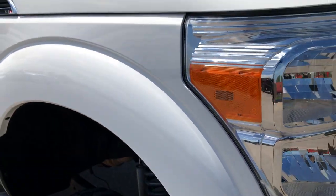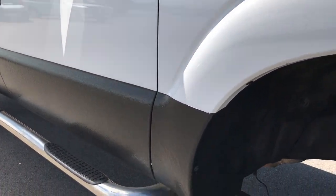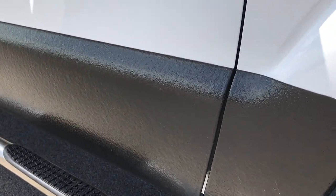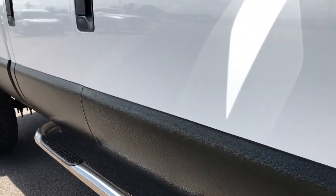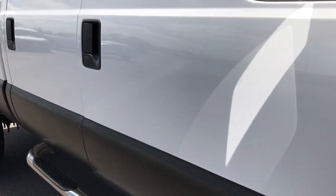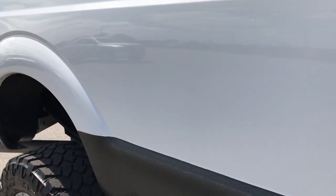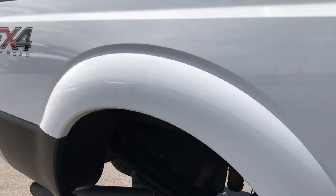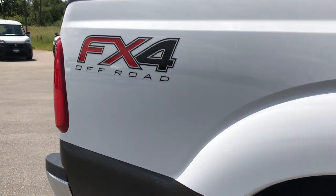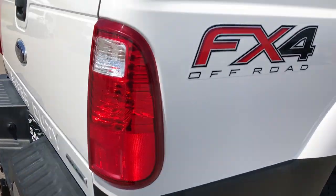As you go down this side of the truck, you can see just how clean the body is and how reflective the paint is. There's rhino lining on the bottom of the truck to protect it from rock chips and corrosion. There are no dents or dings down this side. It does have the FX4 off-road package with the skid plates.